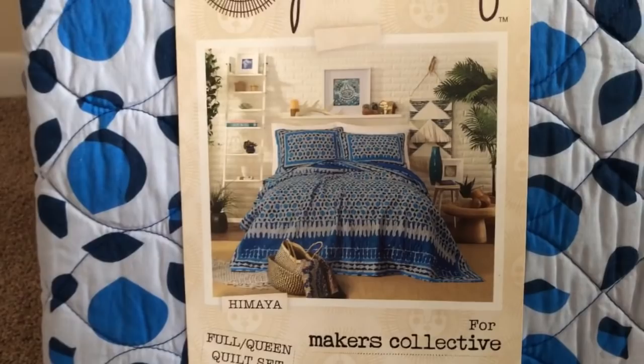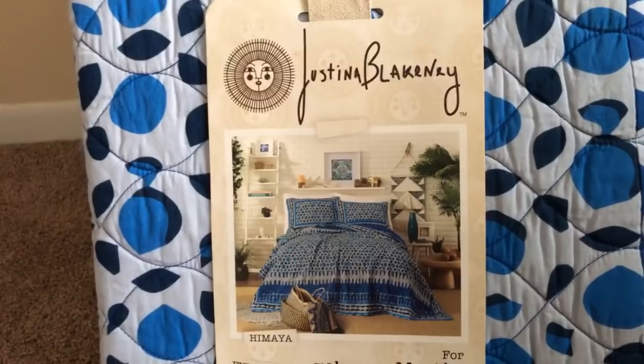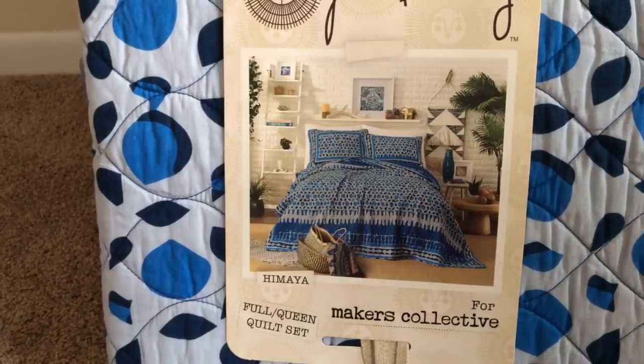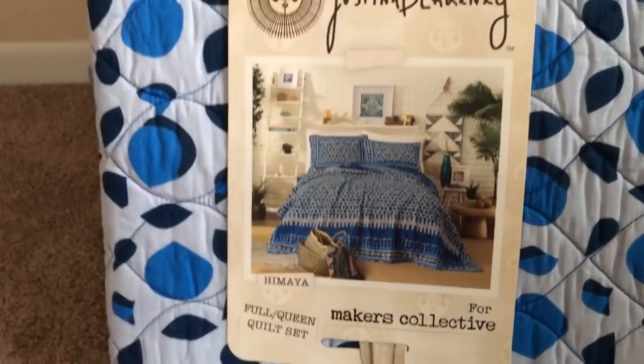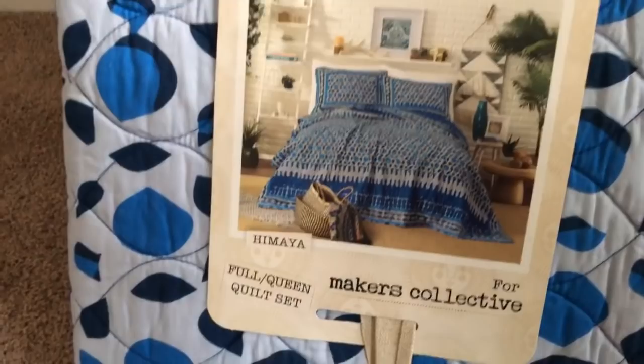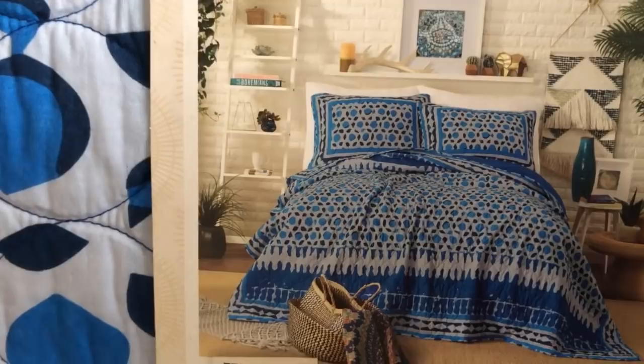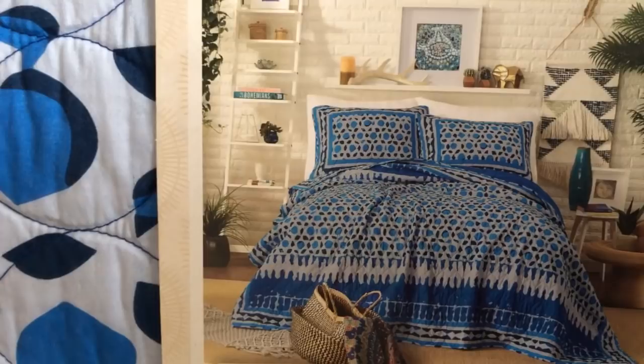The first time I heard about Justina Blakeney, I went to her website. The first quilt I had when I moved in was the Hypnotic — beautiful name. Then I saw the Green Pinta, which is the one I had on the bed. But I kept seeing the blue one and I was like, 'Oh my god, that's absolutely stunning.' The more I looked at it, I just wanted it more and more.